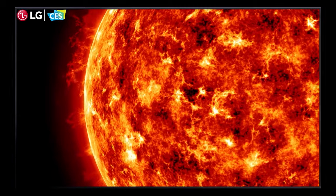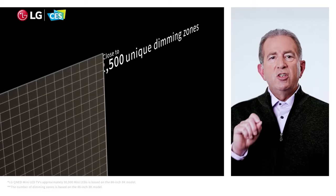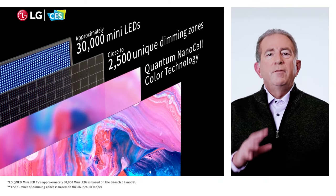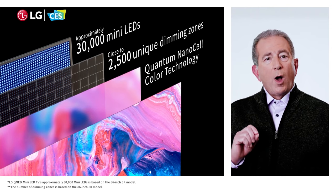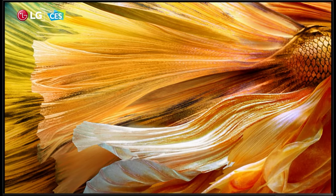It also allows for more effective contrast between different areas of the screen, given some can be very light and some can be very dark all at the same time. LG's QNED TVs also boast 2,500 dimming zones to limit blooming or halos around bright light sources, and ensure the backlight is only illuminating the pixels that need it in each image.